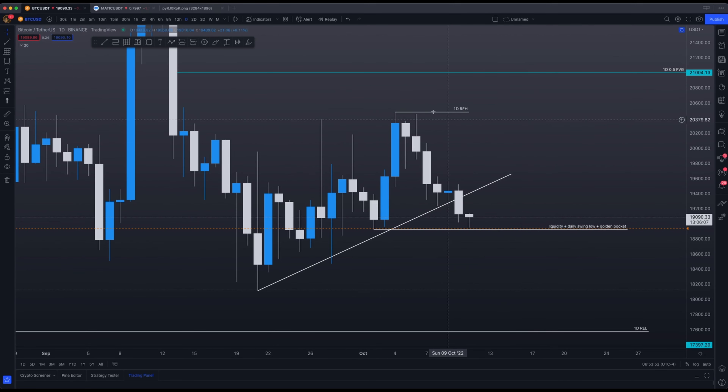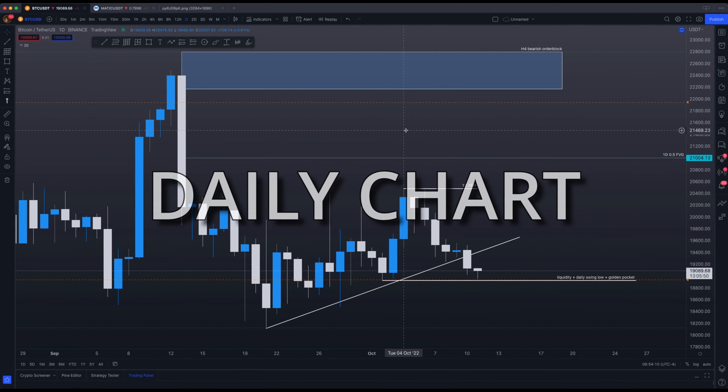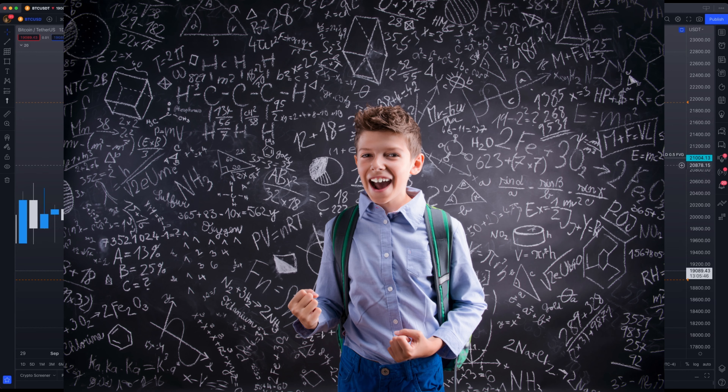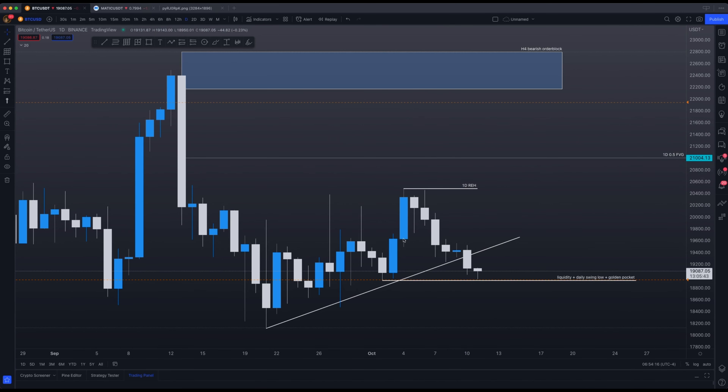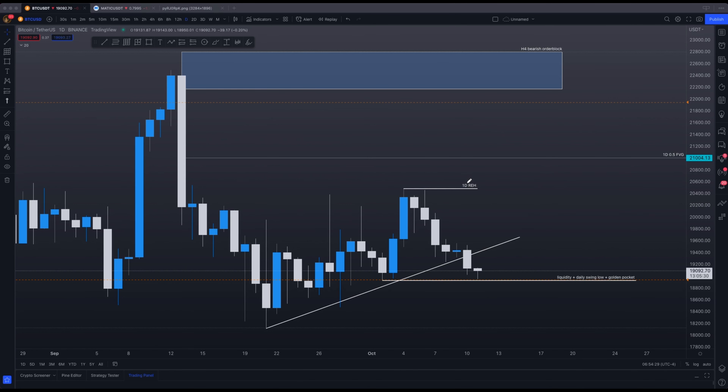Some people might have the question of what time frame do I use to determine if this is a confirmed break of structure? The answer is whichever time frame you're using. In this case, we're going to be using the daily chart because we understand that the big market makers, when they're looking to place the biggest positions and get really involved in the market, they're not going to be doing it from the five-minute or one-minute chart — they're going to be doing it from the daily chart. Since we want to trade alongside the market makers, the daily chart is a very good confirmation to determine if market structure is going to go bullish or bearish.